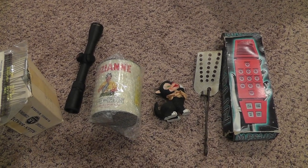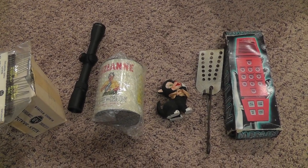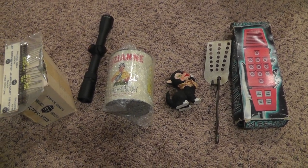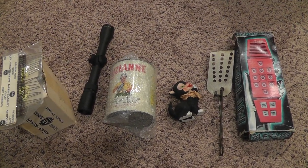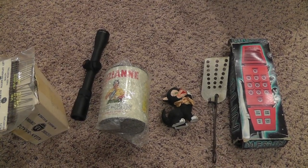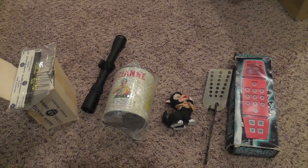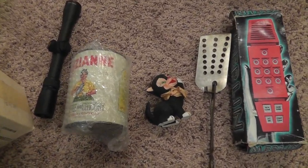Hey everyone, Will here with a little video on a few things that sold in my store the past 24 hours. Getting ready to pack these up and get them shipped off. All together you're looking at $190 worth of stuff here. So let me go over what they sold for.